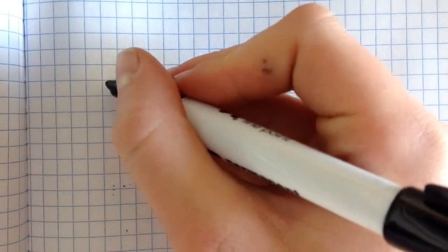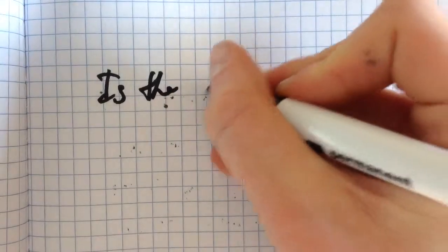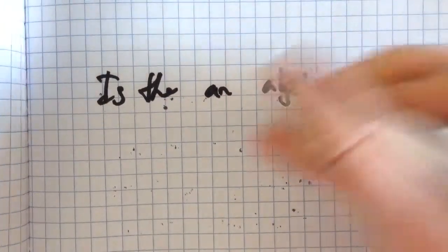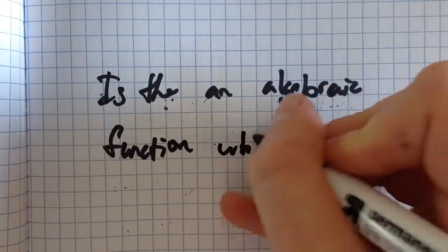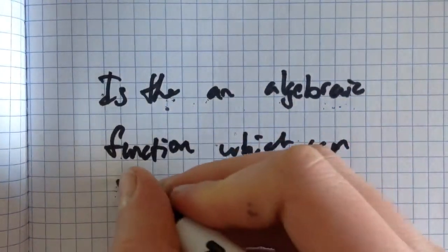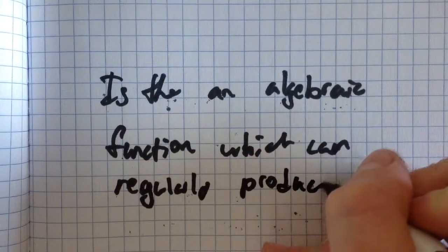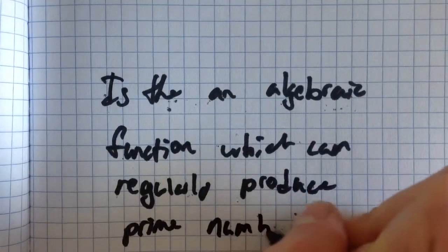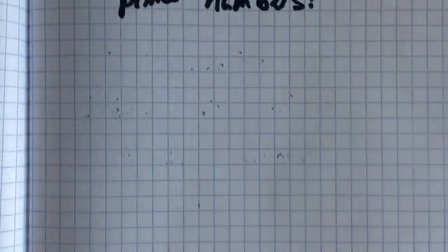Hello, everyone. Today I'm going to discuss an interesting question: Is there an algebraic sequence or function which can regularly produce prime numbers? I'm talking about consistently — I want it to produce a prime number every term. It doesn't have to produce every prime number, but I want it to regularly produce some prime.